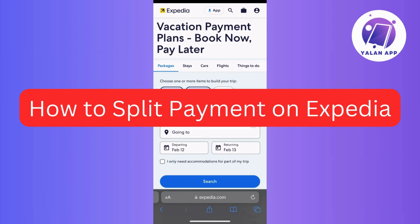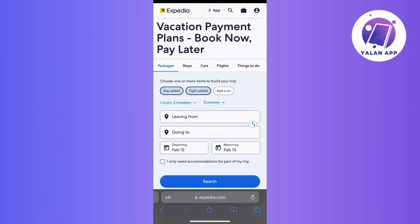Hi guys! In this tutorial, we're going to check out all the different ways you can pay on Expedia, making it super easy to book your dream vacation. We all know that Expedia is cool because you can pay with credit cards, debit cards, or even a good old PayPal. It's technically a lot of options to suit your style.